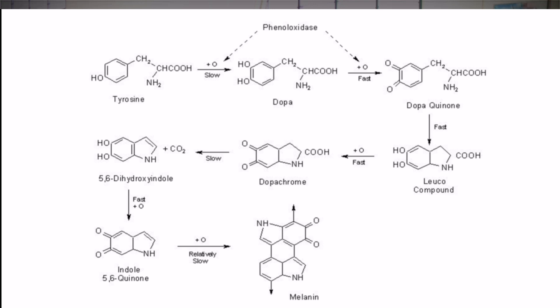Quinone acts as a precursor — a starter — to complex multiple reactions producing a pigment called melanin. And yes, melanin is the same pigment that you have on your skin. In fact, a plant carries more of this pigment than a human being.